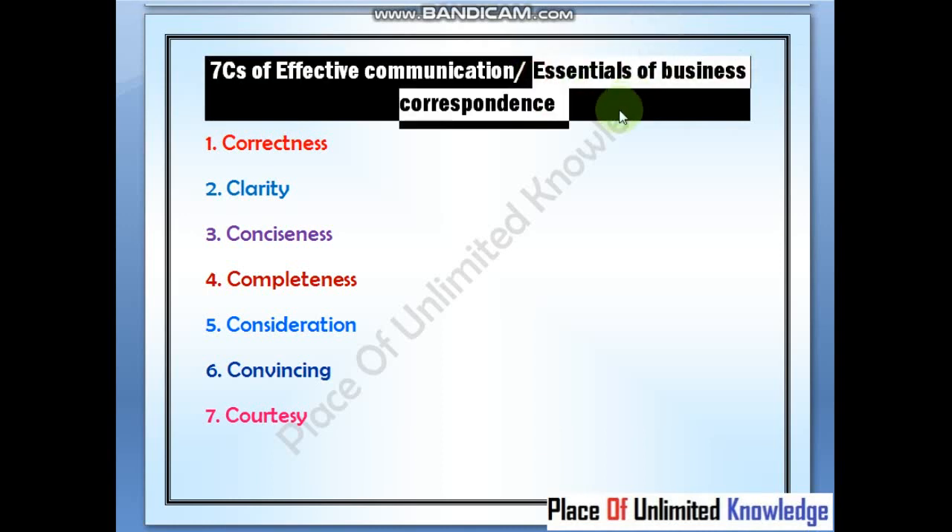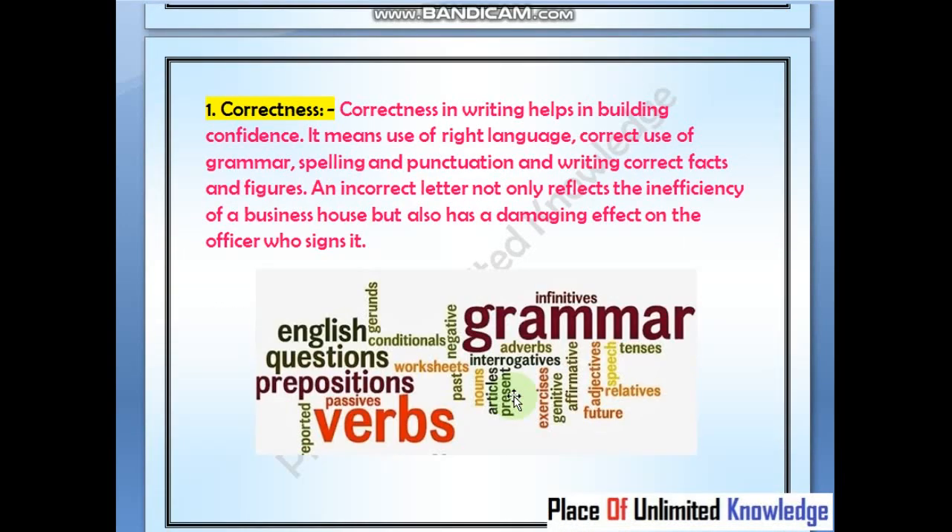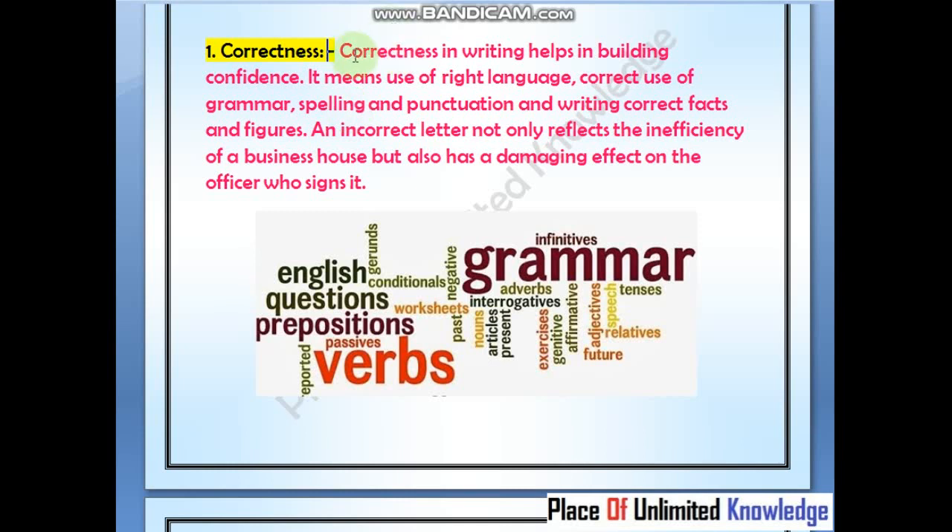Hello everyone. In this video, we will discuss the first: correctness; second: clarity; third: conciseness; fourth: completeness; fifth: consideration; sixth: convincing; and seventh and last: courtesy. The first point is correctness. Correctness in writing helps in building confidence.